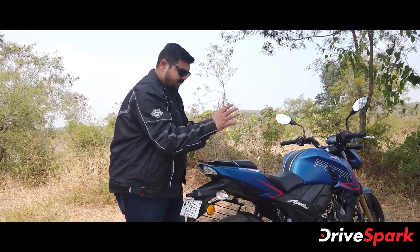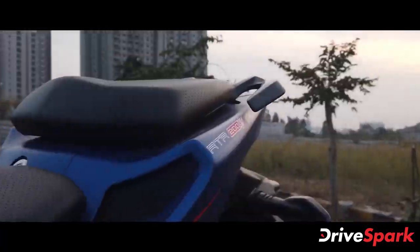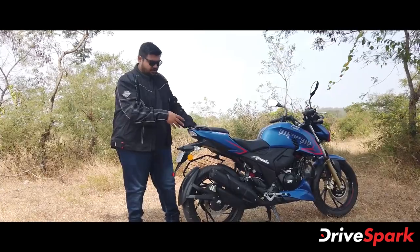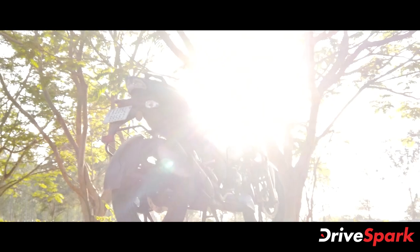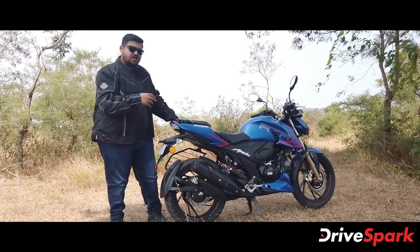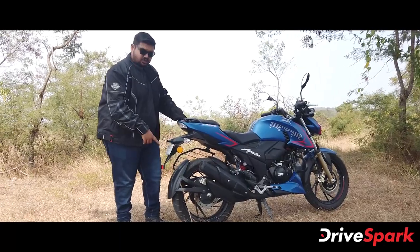There is a distinctive funky-looking design on this motorcycle. You can use the grab rails for the pillion. There is also a muscular-looking exhaust that produces a muscular sound. At the rear, there is a tire hugger.